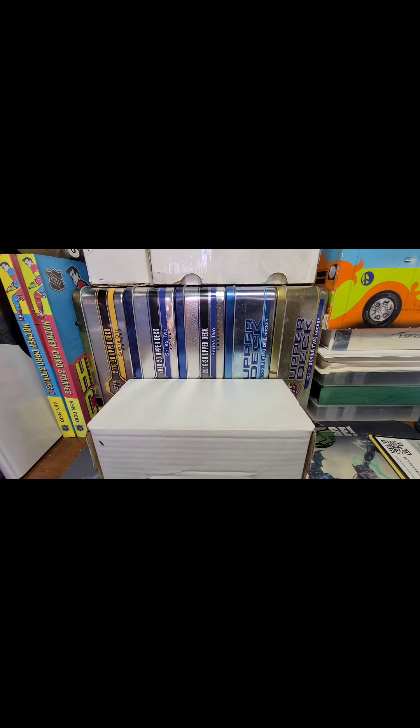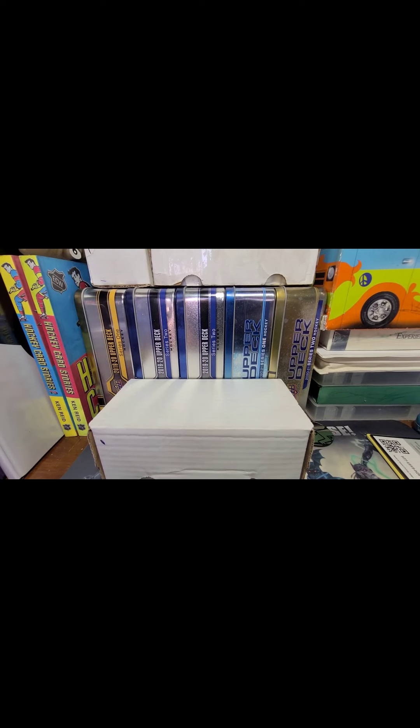Unfortunately folks, out of these two packs nothing was One Touch worthy. But you never know — maybe when I finish work in the morning I'll head back to Walmart, and if any of these tins are still on the shelf — that's a huge if — maybe I'll pick up another couple and we could do a Saturday rip. We'll see.